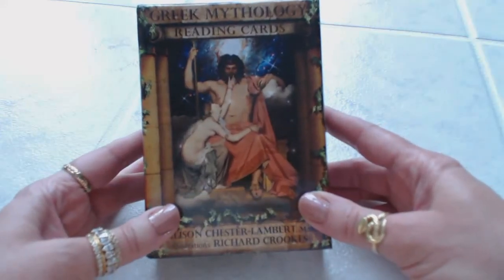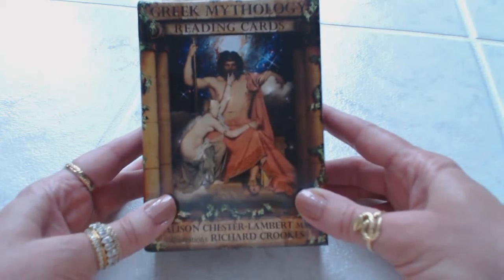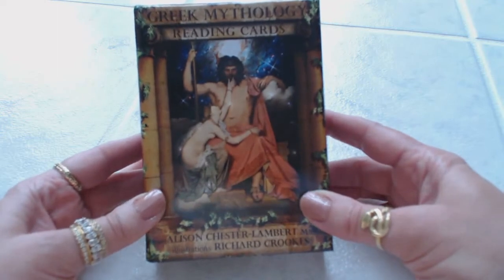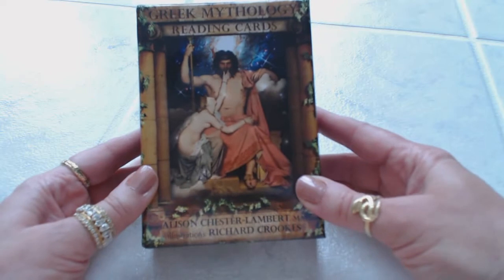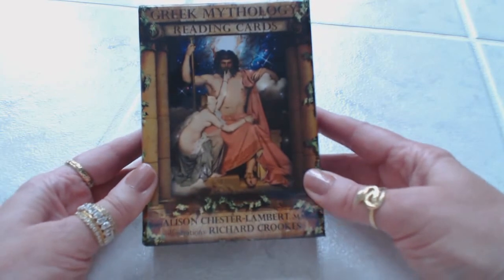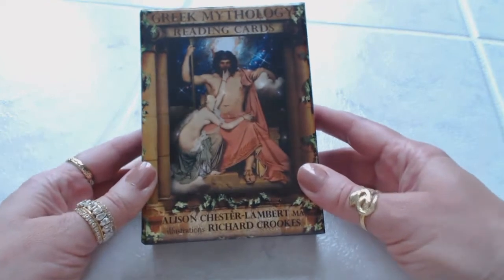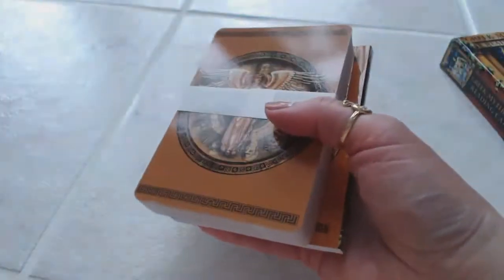Hi, this is Tracy H. Dean. I want to thank you for joining me today for another oracle and tarot card deck review. Today we will be reviewing the newly released Greek Mythology Reading Cards, by Allison Chester Lambert and Richard Crooks. The artwork on these is amazing. I just received these about 10 minutes ago — they were just released on Tuesday of this week and I could not wait to get my hands on them.